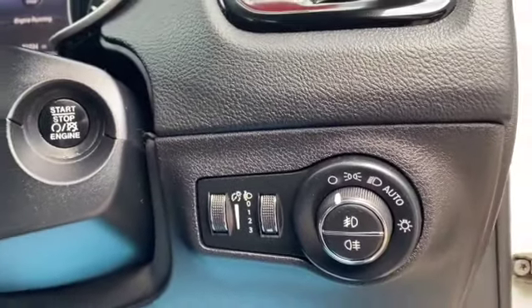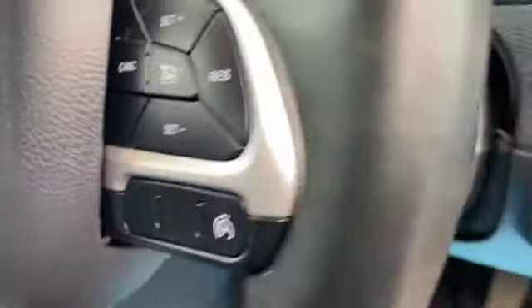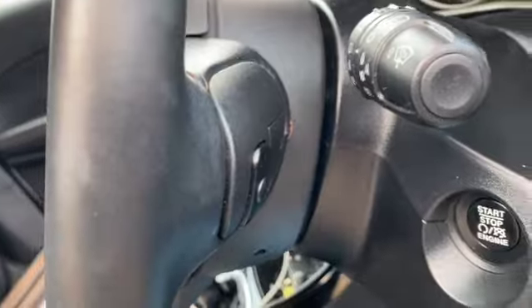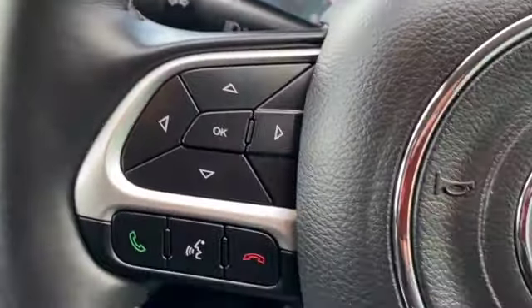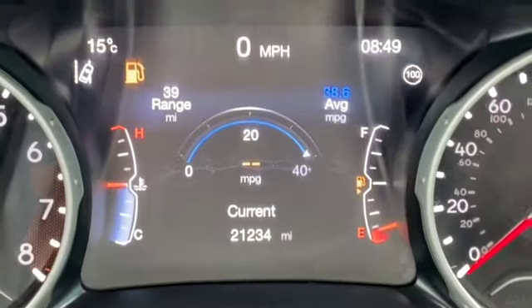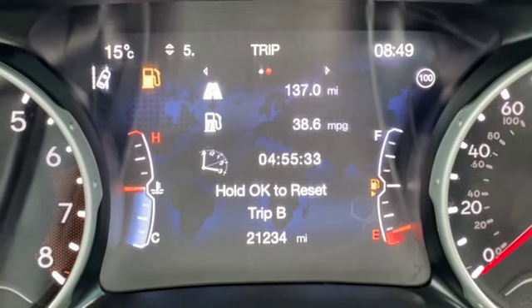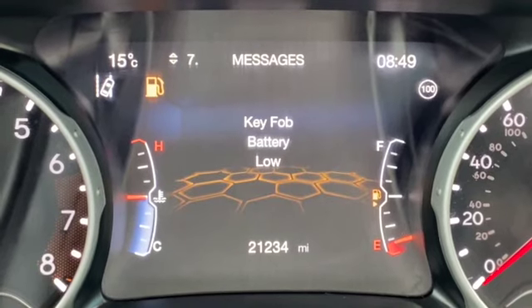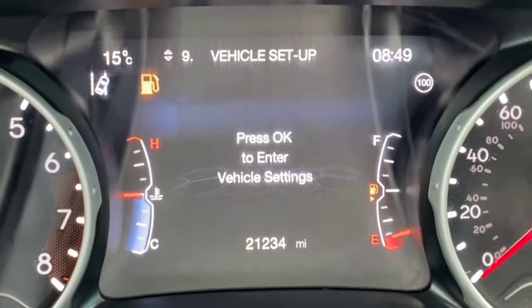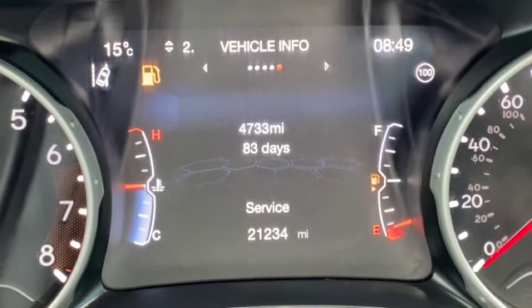Auto headlights, and it's got a stop-start system as well. So as long as the key's in your pocket, you just press that button to start the car. There's your cruise control, and you've also got audio controls on the back of the steering wheel. On this side you can do your multi-function steering wheel and Bluetooth. If I scroll in, you should see the mileage of 21,234. There's a digital speedo, which I always find is pretty handy.